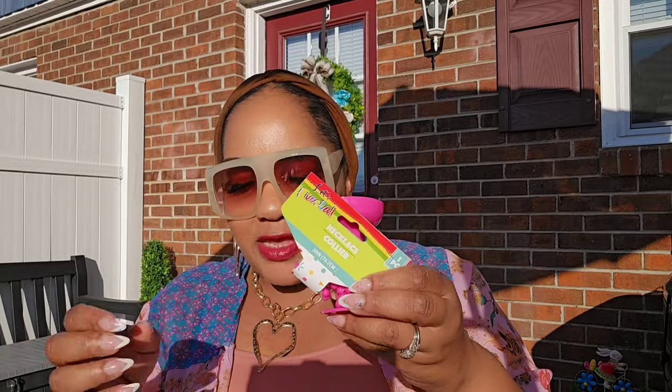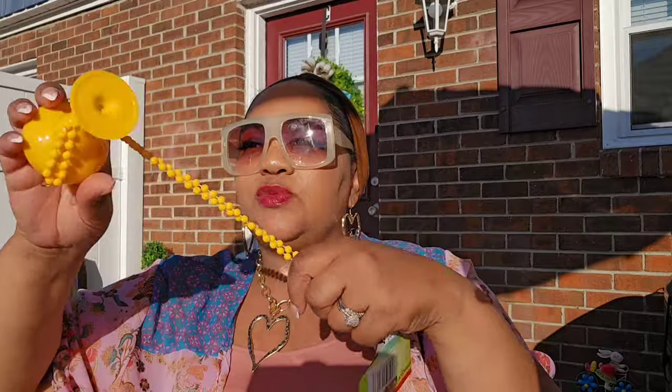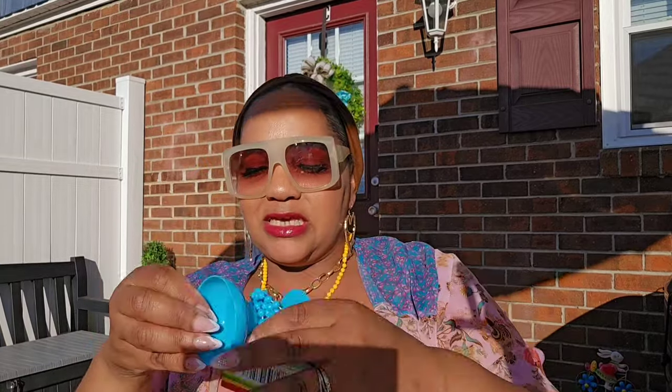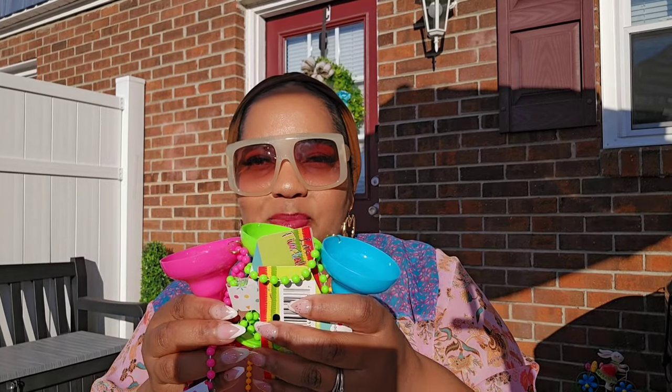I got these margarita glass necklaces for Cinco de Mayo — I think these are awesome! I have them in the bag because they were getting tangled. This is just a tip: if you're buying a lot of them, roll them up in a bag because they will get tangled and we don't want them to break. I got all four — the yellow, pink, green, and blue. I wanted them even though my daily Dollar Tree inventory app says they're across the street.